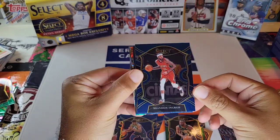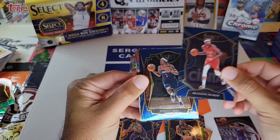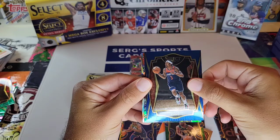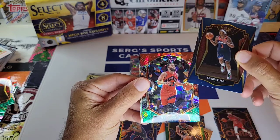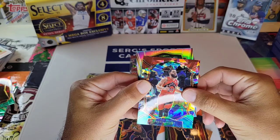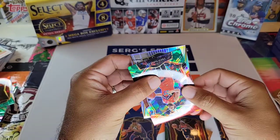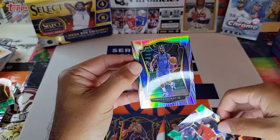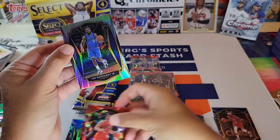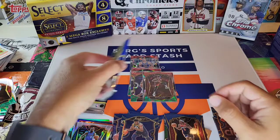Pack five: Brandon Ingram, Bradley Beal, Cracked Ice of Fred VanVleet, and a Silver of Tim Hardaway Jr. That's not the greatest. Two packs to go.